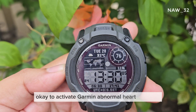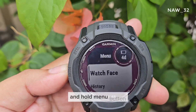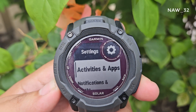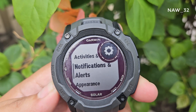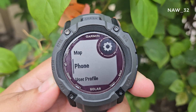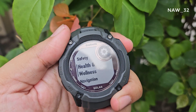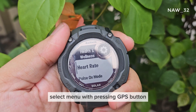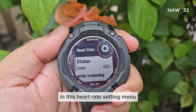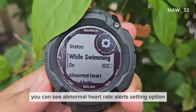To activate Garmin's abnormal heart rate alert, enter the setting mode by pressing and holding the menu button, then navigate to the health and wellness menu. Select the menu by pressing the GPS button, then go to heart rate settings. In this heart rate settings menu, you can see the abnormal heart rate alerts setting option.